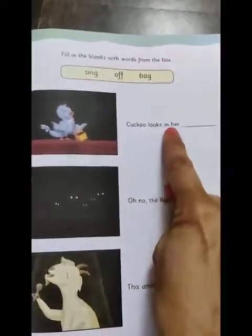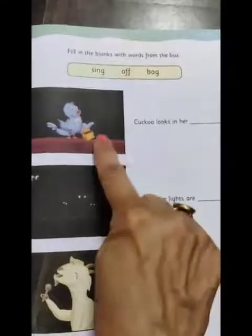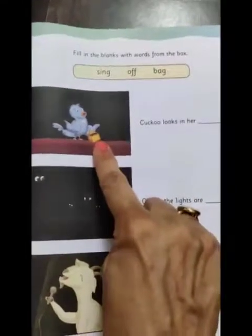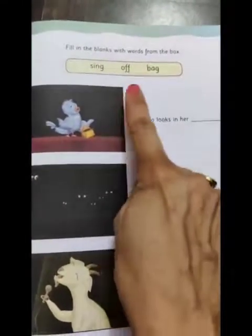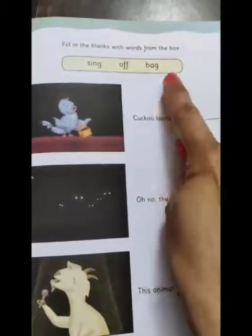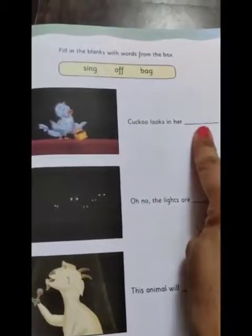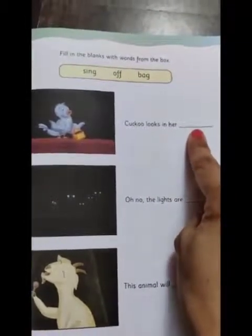The first sentence is: 'Cuckoo looks in her ___.' Look at what is in the cuckoo bird's hand and choose the right option from sing, off, bag. The answer is — Cuckoo looks in her bag. Correct!